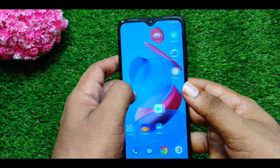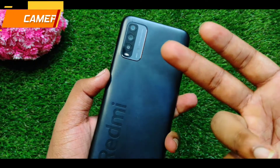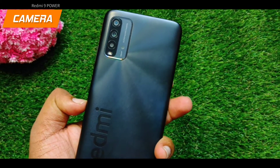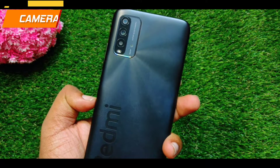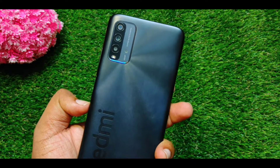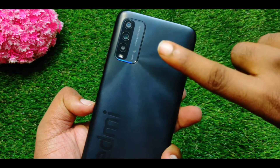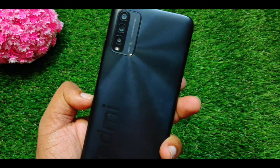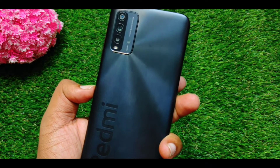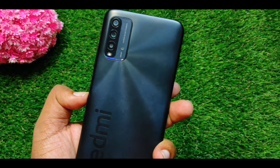Now I'm going to talk about the camera department. In this budget, there are triple or dual cameras, but no quad cameras. There are 48MP primary sensor, 8MP ultrawide camera, 2MP macro, and 2MP depth camera. You can take portrait shots or use it in normal conditions.